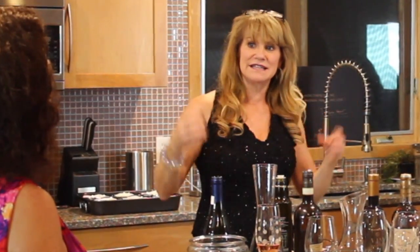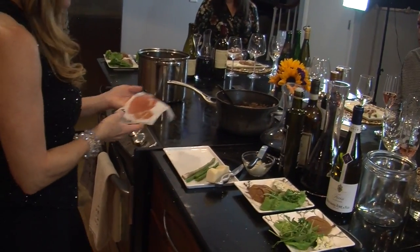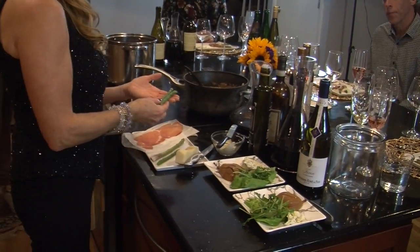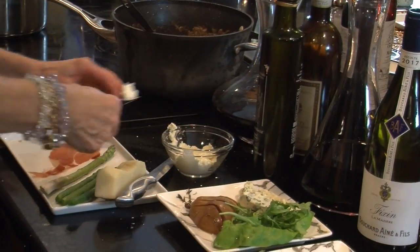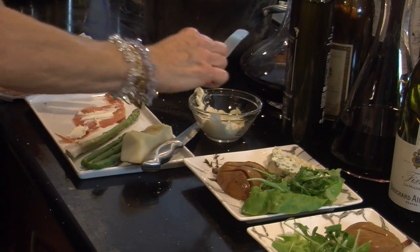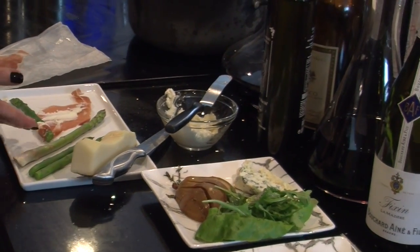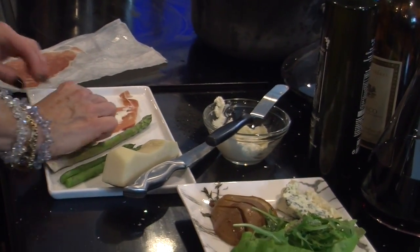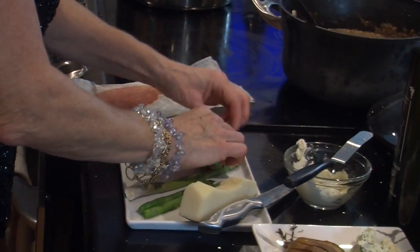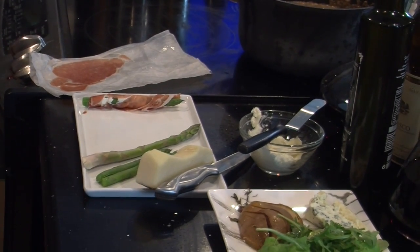When cream cheese puffs, it gets nice and light and creamy — it's really lovely. We're going to start with prosciutto di parma and roll up the asparagus. The cream cheese needs to be at room temperature, otherwise you won't be able to smear it on there. You start at the bottom, roll it up, and then lay it on the cookie sheet.